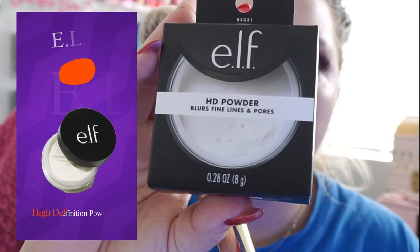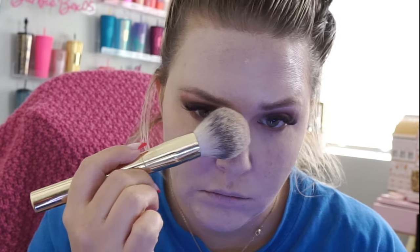I'm going to set this under eye real quick. I've got the HD Powder that blurs fine lines and pores — a lot comes out, I just want to set that under eye. Now going in with the highlighter and contour in Fair and Champagne. They did not have a liquid blush that looked good in my skin tone. It's got this little applicator — and like this side is already separated. Yikes.